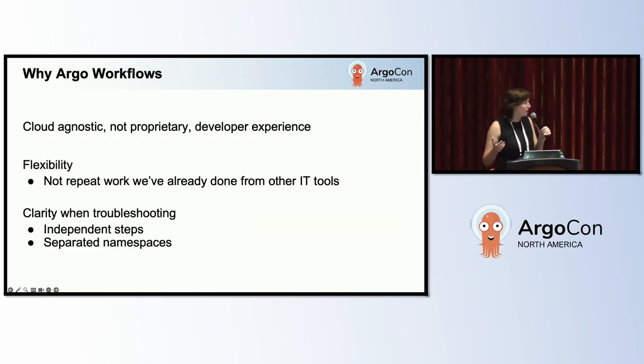Overall, we like Argo workflows for all the basic reasons. It's cloud agnostic, it's not proprietary, and since it's based on Kubernetes there's a lot of documentation — including Kubernetes documentation for setup and examples in containers for running different runtimes, whether that's a containerized CLI, a shell script, or an Ansible job via the API. For all those reasons, it's really given us a great developer experience.